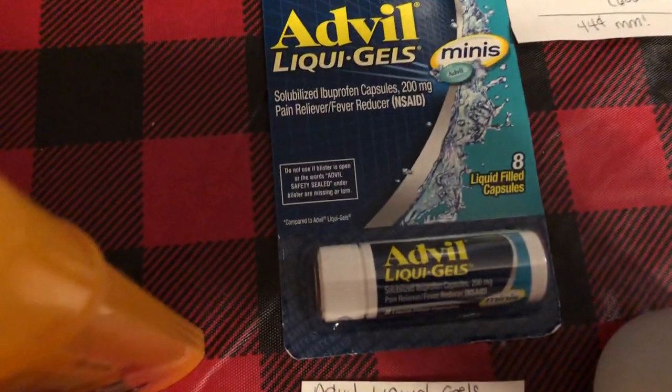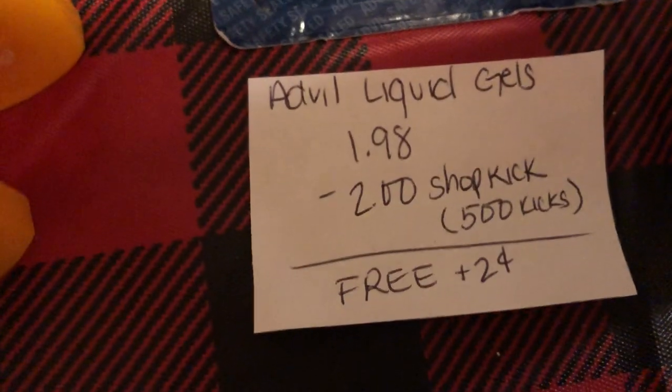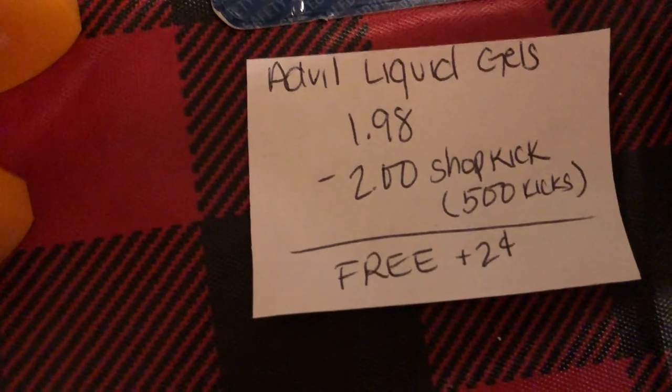The next deal is on the Advil liquid gels. This is found in the regular aisle. They are $1.98 and Shopkick is giving back 500 kicks, which is equivalent to $2.00, making it free plus $0.02.